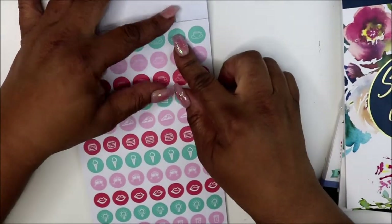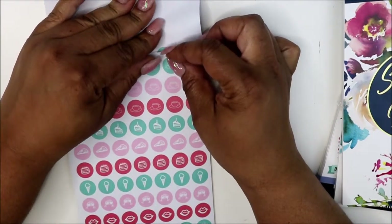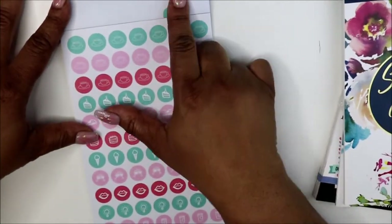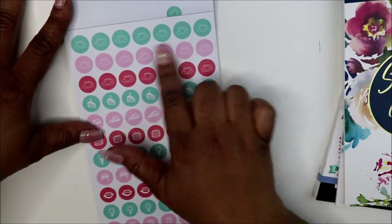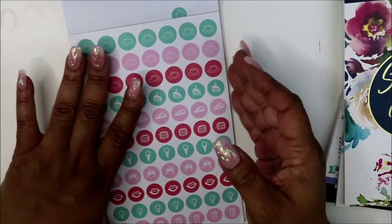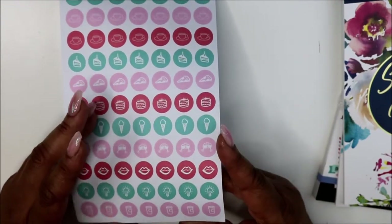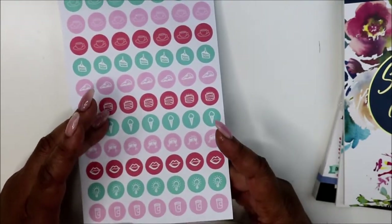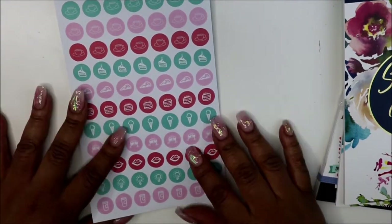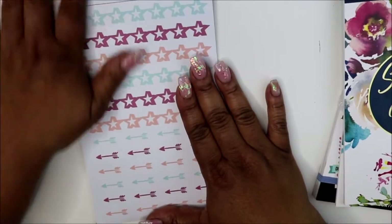A sticker got stuck — it must have gotten stuck in the machine. Anyway, you have little teacups, coffee cups, a birthday cake, a pink pizza slice, ice cream cone, a wine glass, some lips, a colored coffee cup, and a light bulb. I kind of like these light bulbs — they remind me of when you want to brain dump. You can put a light bulb there and write 'brain dump.' I might have to make a sticker like that.